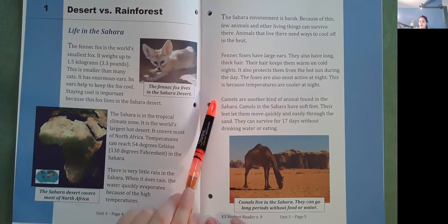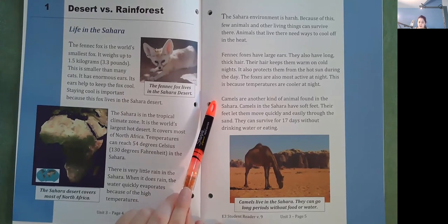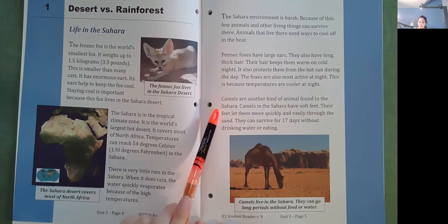Camels are another kind of animal found in the Sahara Desert. Camels in the Sahara have soft feet. Their feet let them move quickly and easily through the sand. They can survive for 17 days without drinking water or eating.